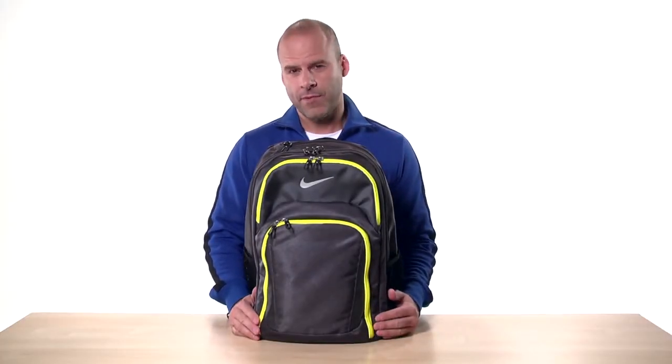Hey, I'm Kobe and this is the Nike Golf Performance Backpack. This pack with its super sporty look has just what you need to stay well equipped for everyday treks.